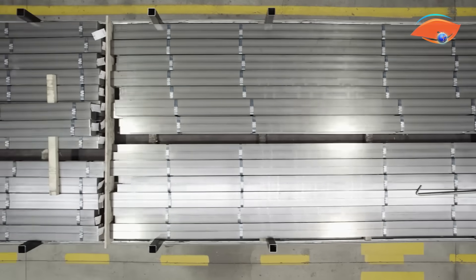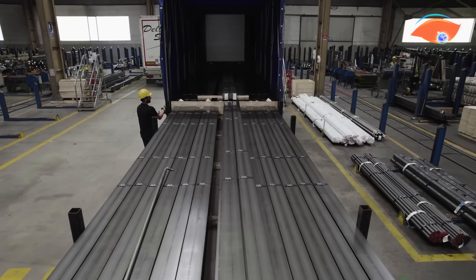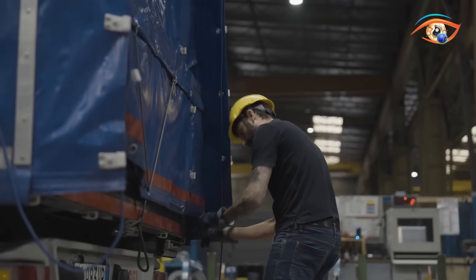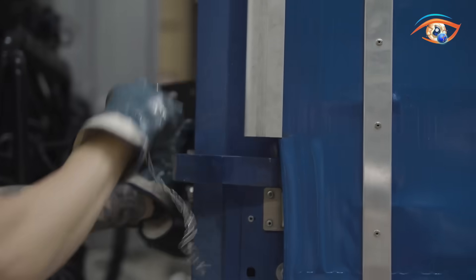A simple crank or lever system tightens the cover evenly, protecting the load from weather and debris. Capable of covering a full 53-foot trailer quickly and safely, the Cramaro Tarpaul enhances efficiency, reduces physical strain, and increases workplace safety for modern transport and logistics operations.